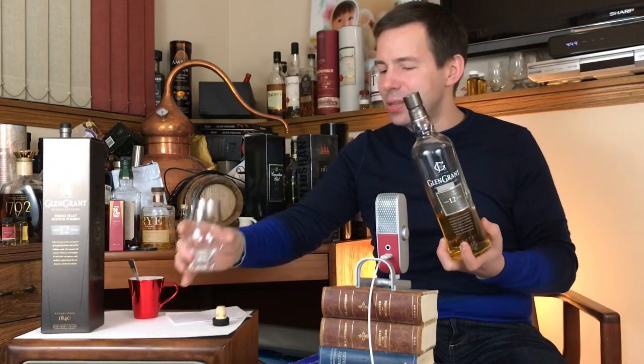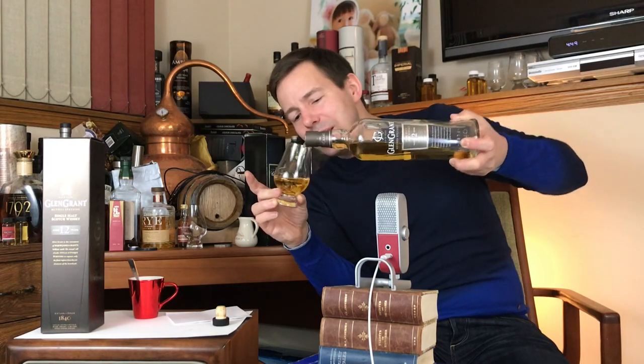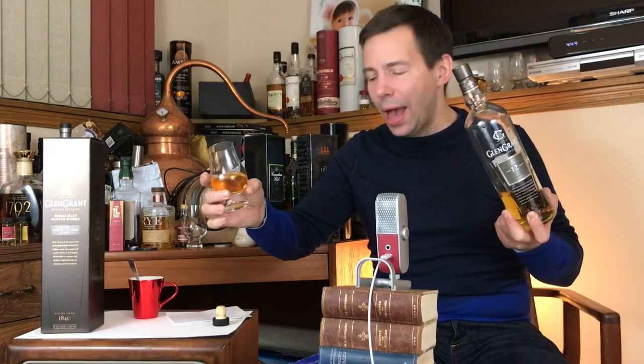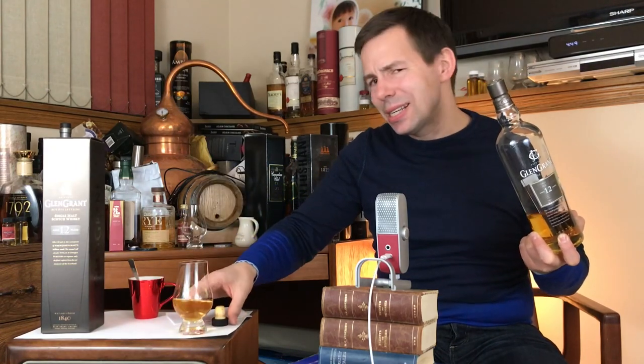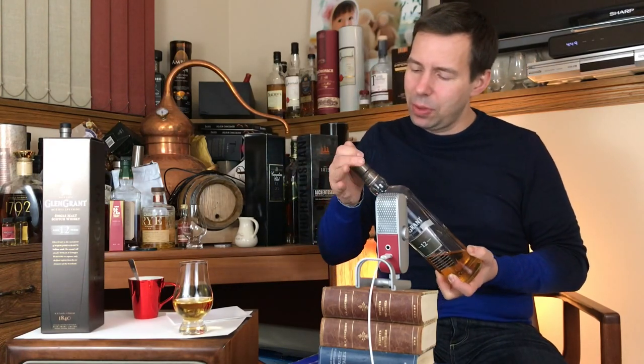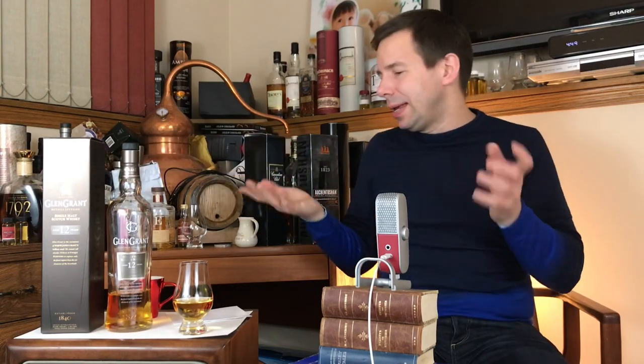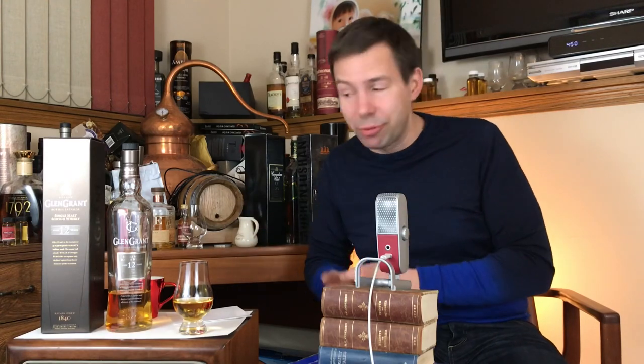I've had this for about a year and I don't know why I've waited this long to do this. I just did the 18-year-old not long ago, and way back when I did the 10-year-old, possibly the 16 as well. This is fairly accessible in a lot of markets. Here in Winnipeg it's around $60 or $70 plus tax — so $66 or $77. Canada's exchange rate is quite good, so that's actually very reasonable for this product.